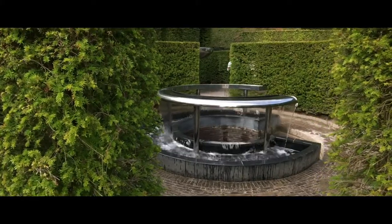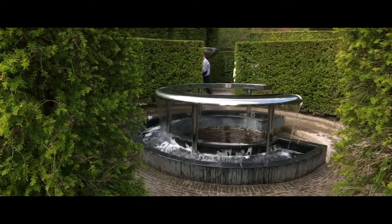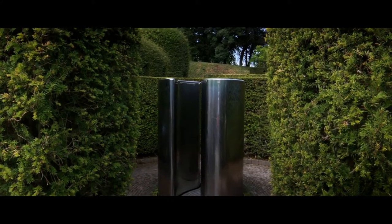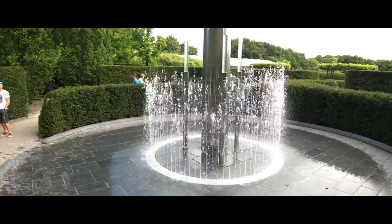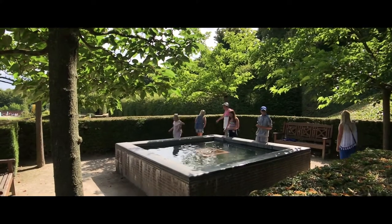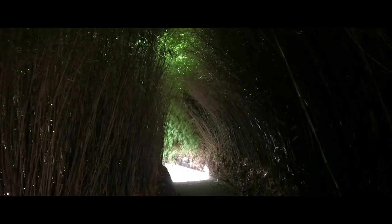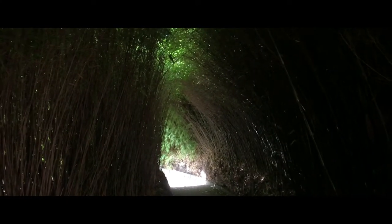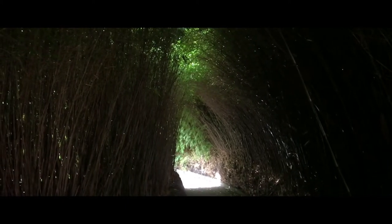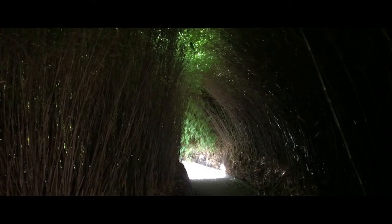There's a maze of sorts here in the garden and it has all these cool water features in it — water sculptures. Just amazing. One of the most unique features of this garden is this bamboo maze. It kind of creates an arch over all the pathways. Truly amazing.